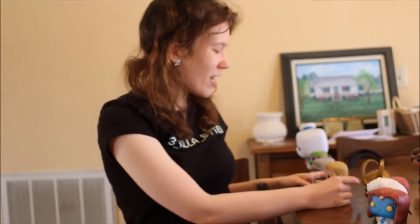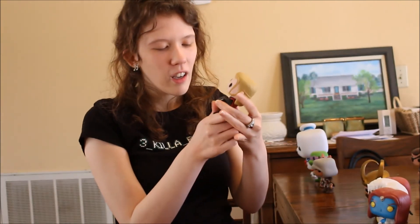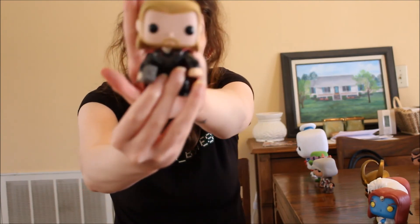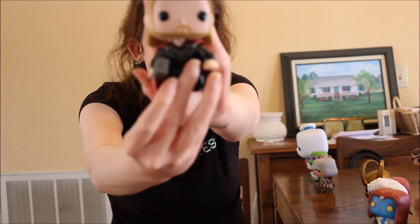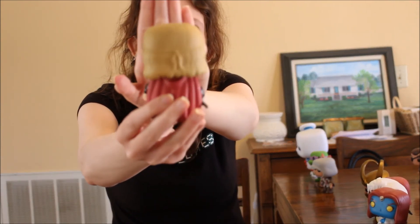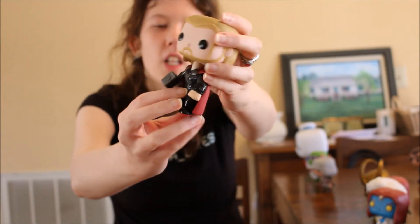Next up we have one of my favorite superheroes — Thor. He's got Mjolnir in his hand, his awesome uniform, and his little crisp hair over his face. So cute. All the superheroes are bobble heads. I love Thor.